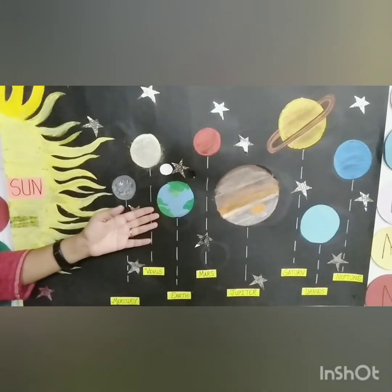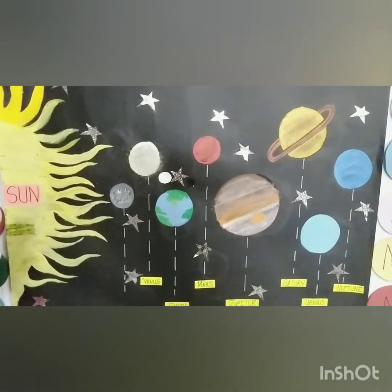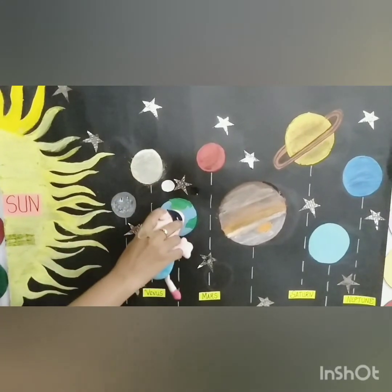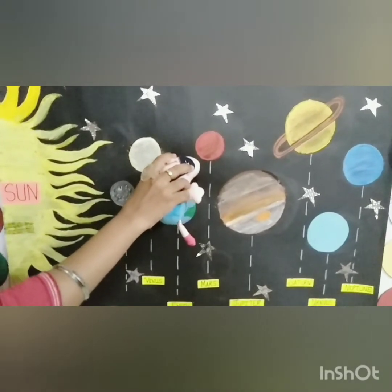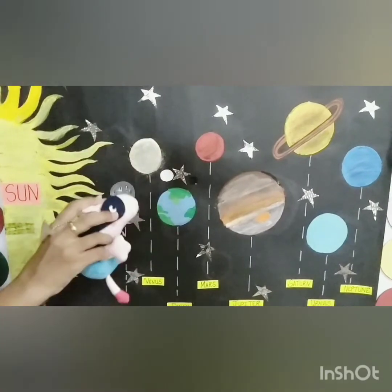Now, can you spot a red planet in our solar system? Peppa, let us search for a red planet. This is planet Mercury, Venus, Earth. Here it is — planet Mars. Planet Mars is a red planet. So, let us learn about planet Mars.